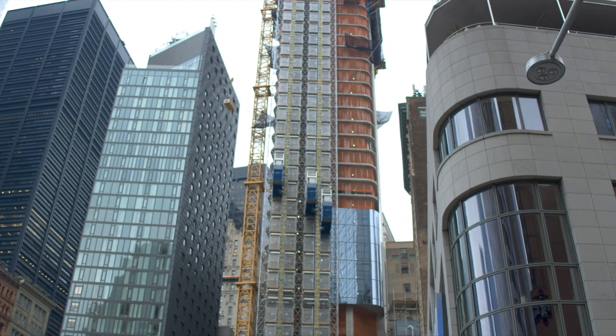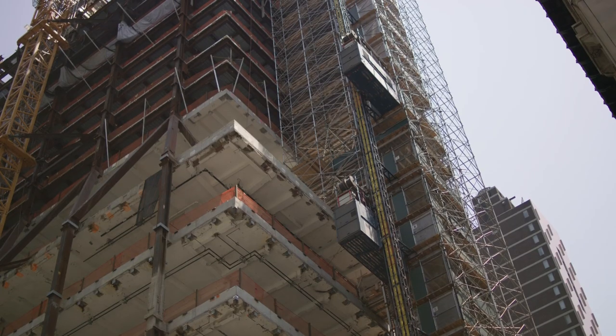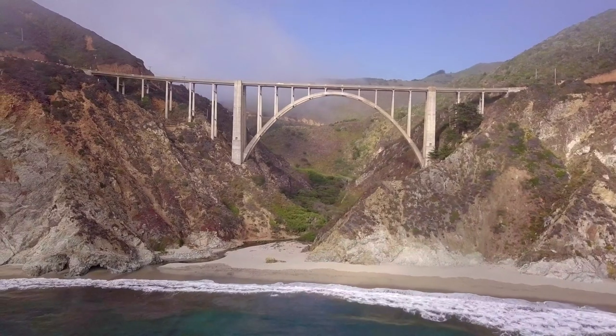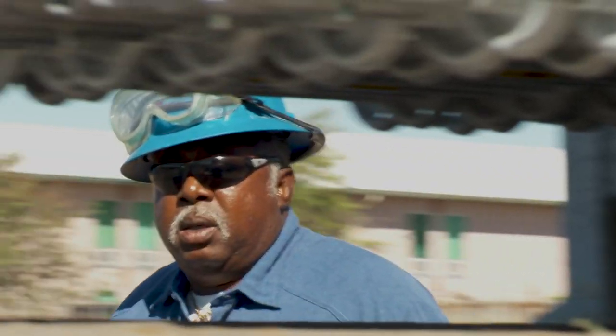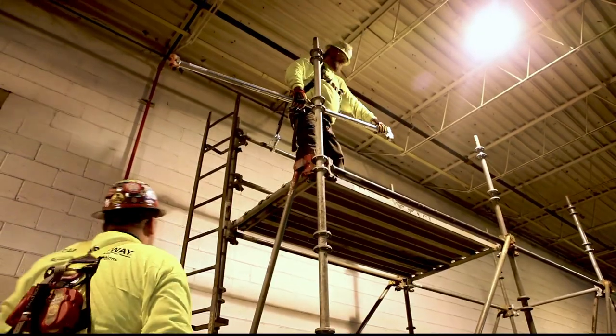This is Brand Safeway. We work to make sure as you build and renovate today's buildings, bridges and skyscrapers, each and every one of your employees makes it home safe at the end of the day.